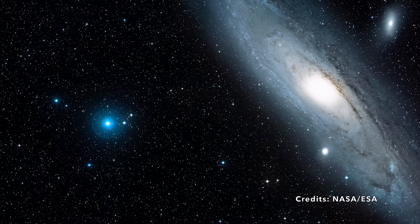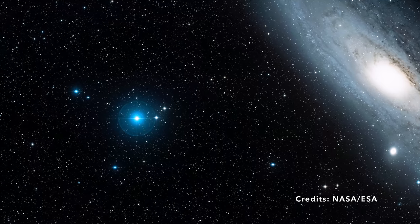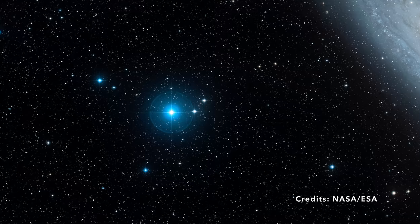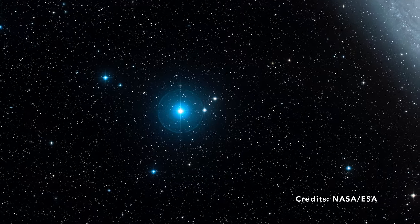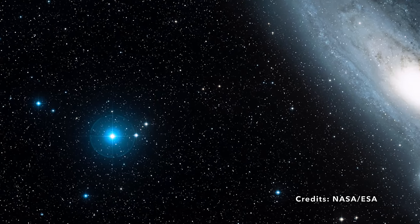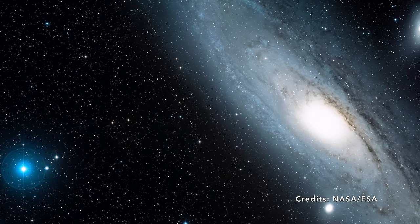What's a light year? Think of it as a unit of cosmic measurement. One light year equals the distance that light travels in a single year, which is about 5.88 trillion miles. So when we say Andromeda is about two million light years away, it's like saying you'd need to drive almost incomprehensibly far — back and forth between Earth and the Sun — a million times to reach it.